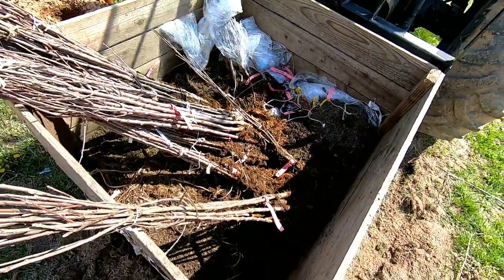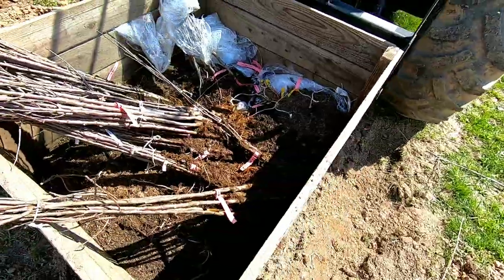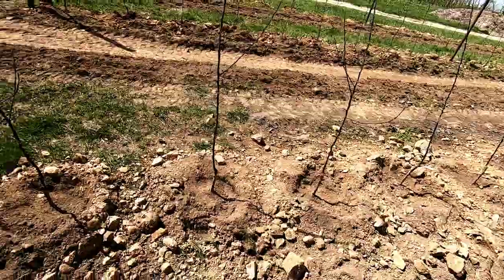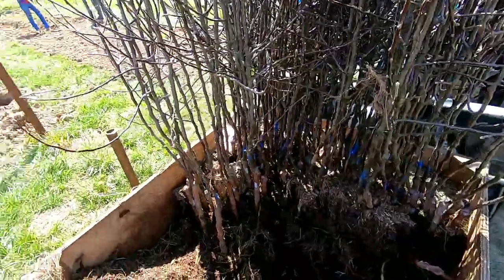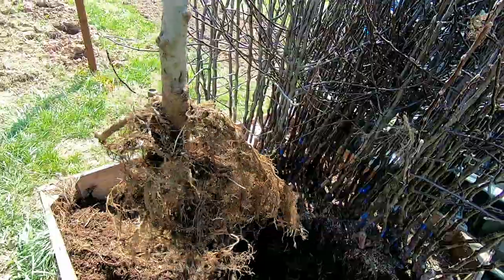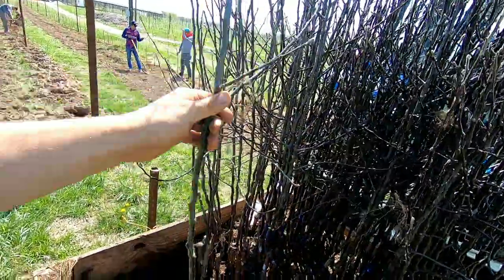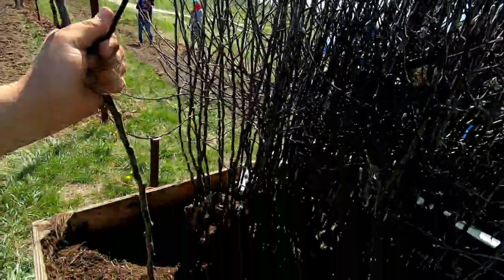We just got to be careful to plant them two to three inches above ground. On these, if we have the rootstock, we plant them a little higher. These are the Crimson Crisp on G935 - they have a very fibrous, nice root system. As you can tell, the graft union is really high from Wafflers. They do a very nice job with their trees.